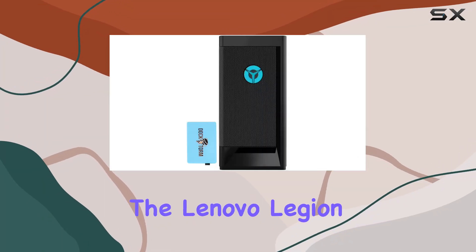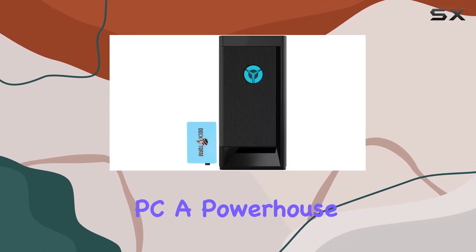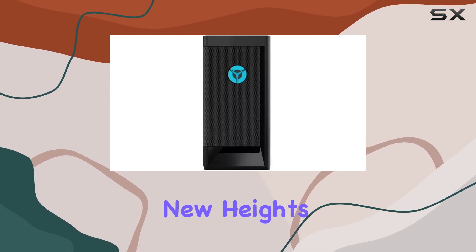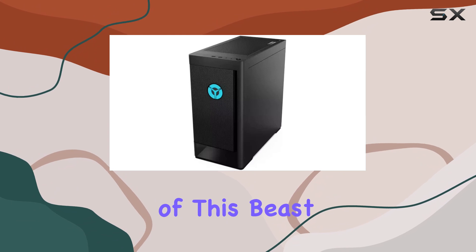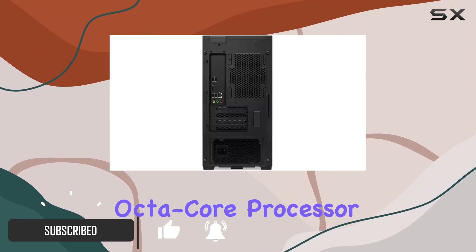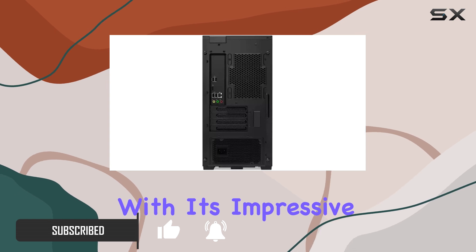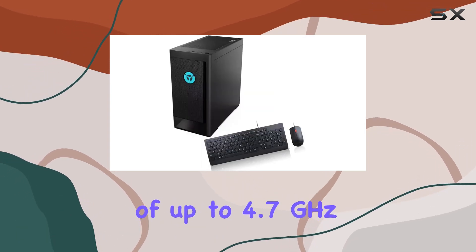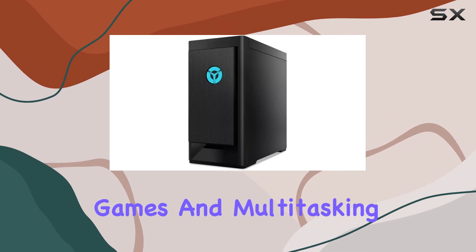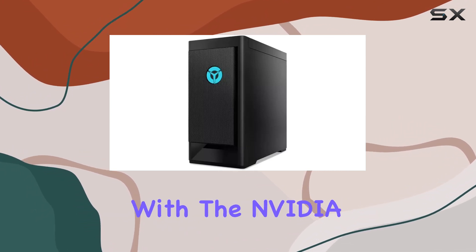Today we're diving into the Lenovo Legion T5 gaming desktop PC, a powerhouse designed to take your gaming experience to new heights. Let's start with the core of this beast: the Intel i7-11700F octa-core processor with its impressive clock speed of up to 4.7 gigahertz and 16 threads, handling demanding games and multitasking with ease.